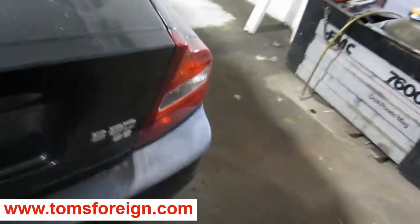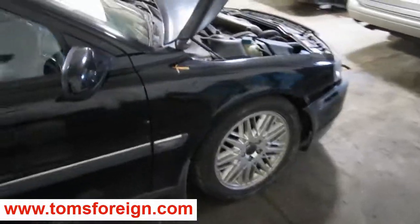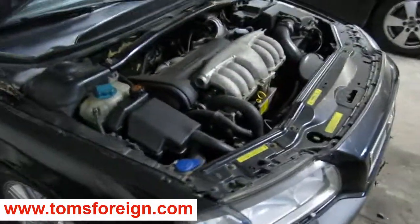The vehicle does still have some good body parts, and you can also visit us on the web at www.tomsforeign.com. This concludes the video portion of our inventory.